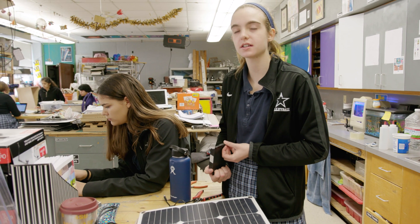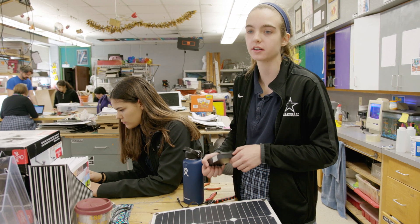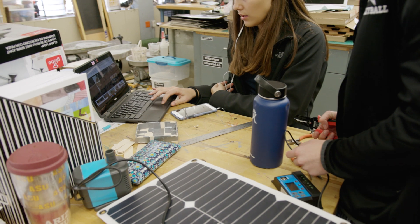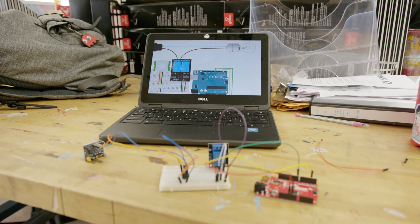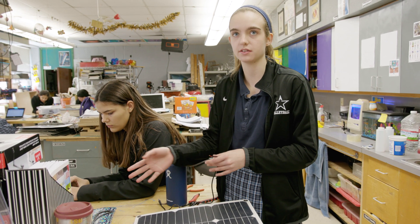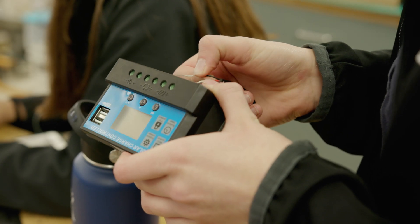We're working on our cornerstone project and we are making an irrigation system for a garden that is specific to the plants we're growing, so we can determine how much water they need per plant, depending also on the moisture in the soil. There's a lot of guessing and checking — can I figure out how to do something, and if that doesn't work, what am I going to do instead?